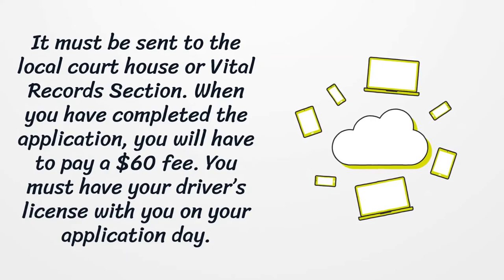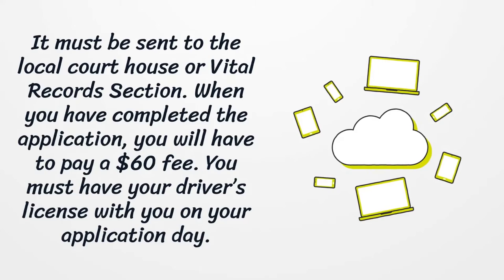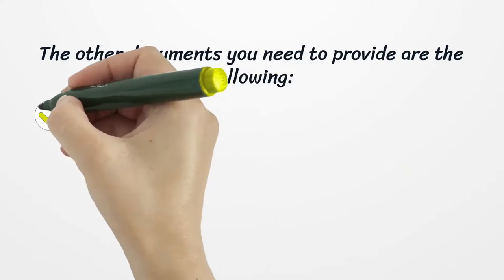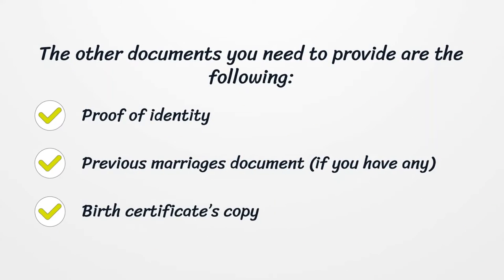When you have completed the application, you will have to pay a $60 fee. You must have your driver's license with you on your application day. The other documents you need to provide are: proof of identity, previous marriages document if you have any, and a birth certificate copy.